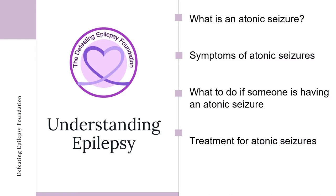In this presentation, we will discuss what atonic seizures are, symptoms of atonic seizures, what to do if someone has an atonic seizure, and treatments for atonic seizures.